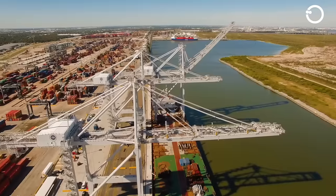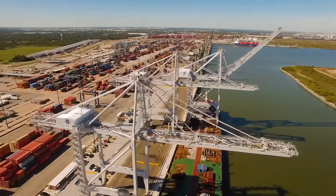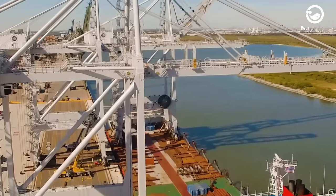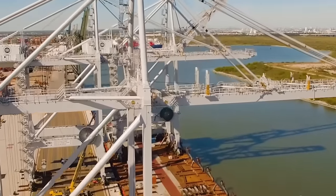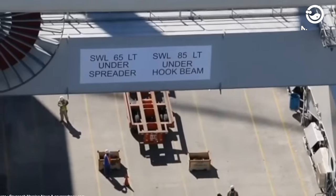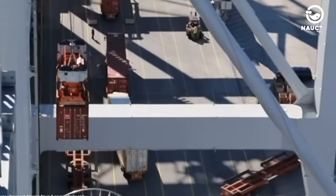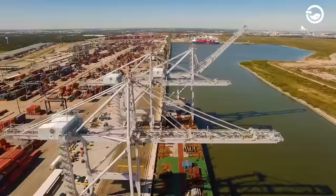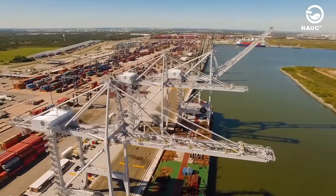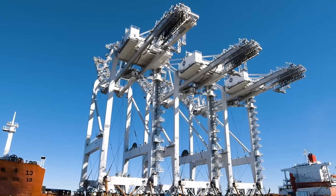Super-Post-Panamax cranes have a reach of around 50 meters and a lifting height of 40 meters. They are designed for handling cargo from very large cargo ships. They can lift loads at speeds of up to 175 meters per minute, with trolley speeds of up to 240 meters per minute. Super-Post-Panamax cranes have played a crucial role in avoiding delays or cargo congestion in the Panama Canal, due to the increasing size of cargo ships.